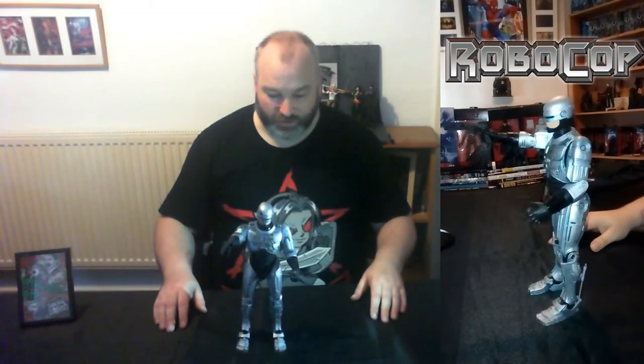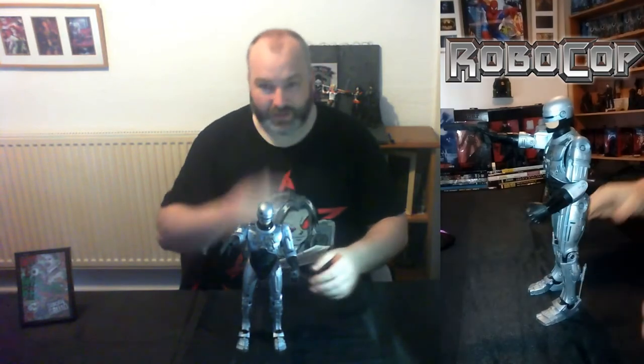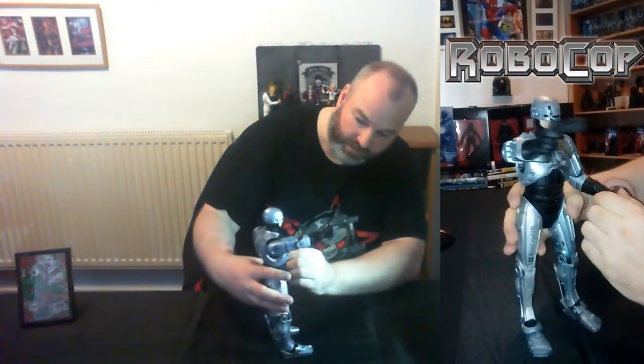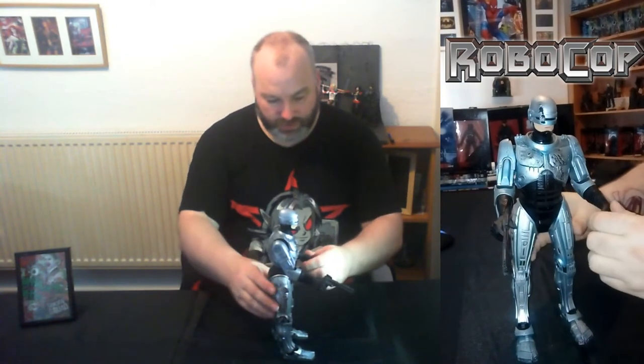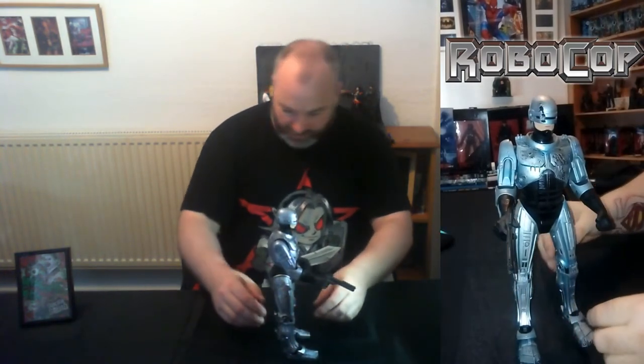Number three on the list is this Battle Damaged Robocop, which is from McFarlane Toys - most famous for Spawn, as Todd McFarlane's designs for the most part do really, really good figures. They do a lot of unique figures as well. With this one, it's obviously taken from the original Robocop movie - a Battle Damaged version. The visor has some damage, the body's beaten up. The figure itself is highly accurate. Articulation where you would expect: shoulders, wrists, elbows, head can go up and down, the neck turns, hips, knees, ankles.